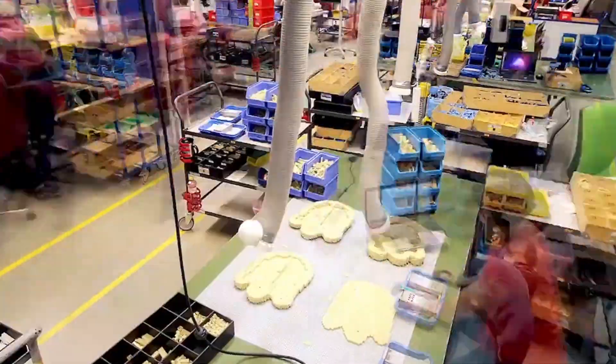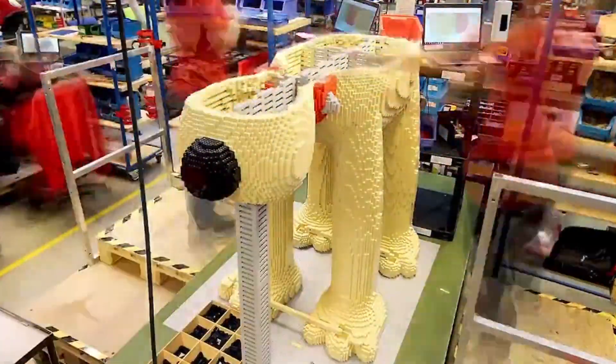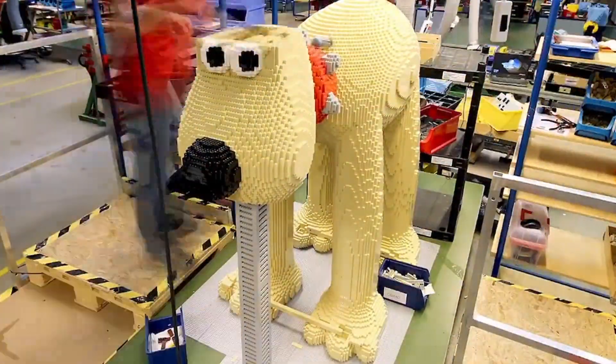The sculpture was engineered by the LEGO Group themselves and took a team of expert model builders over 120 hours to construct.